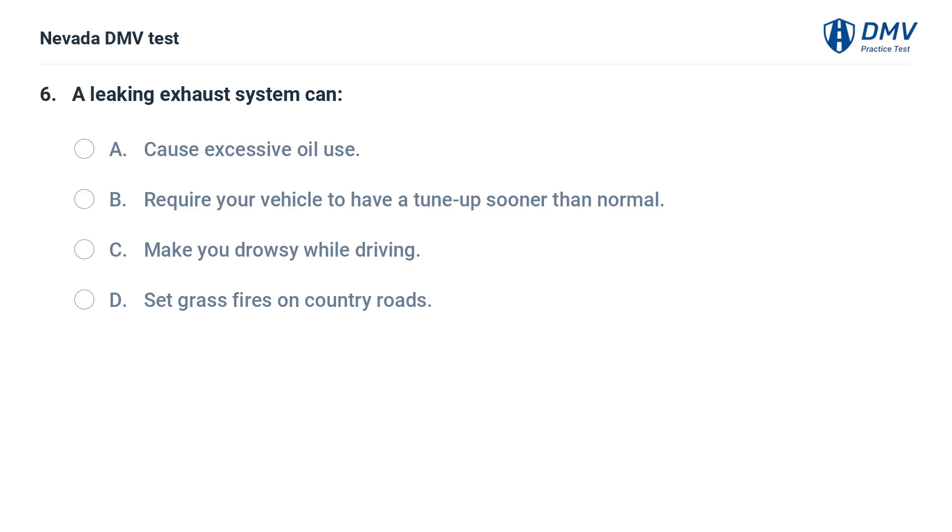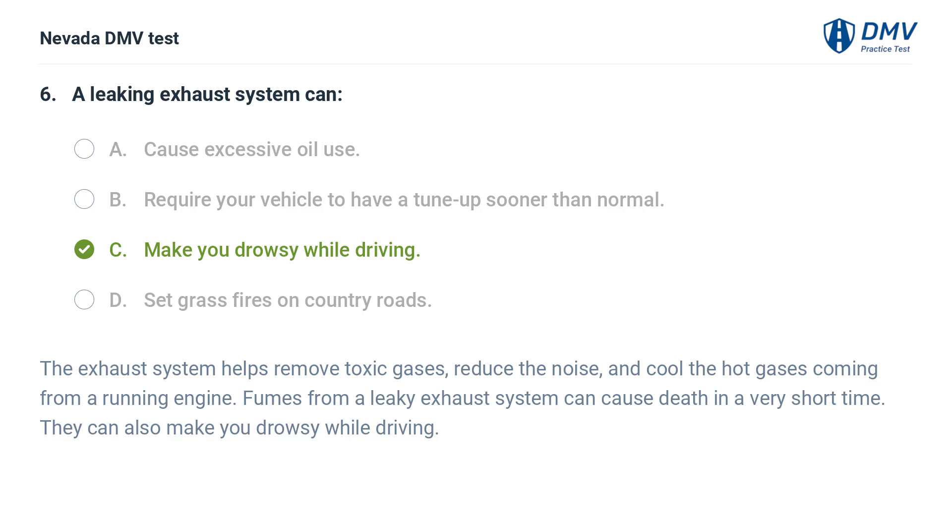A leaking exhaust system can: a. cause excessive oil use, b. require your vehicle to have a tune-up sooner than normal, c. make you drowsy while driving, d. set grass fires on country roads. The answer is c. make you drowsy while driving. The exhaust system helps remove toxic gases, reduce the noise, and cool the hot gases coming from a running engine. Fumes from a leaky exhaust system can cause death in a very short time and can also make you drowsy while driving.